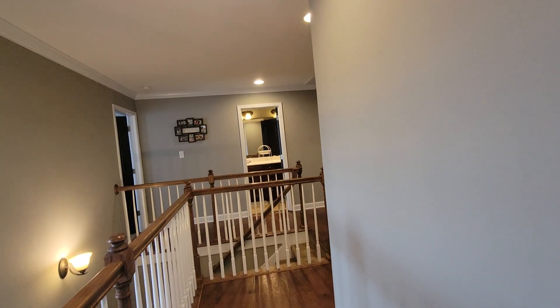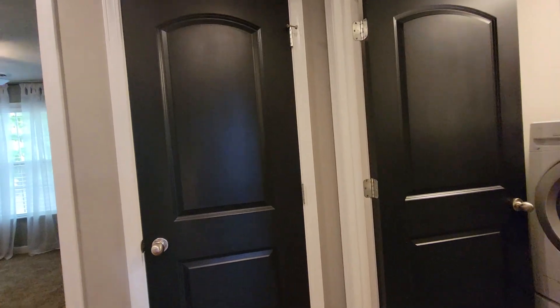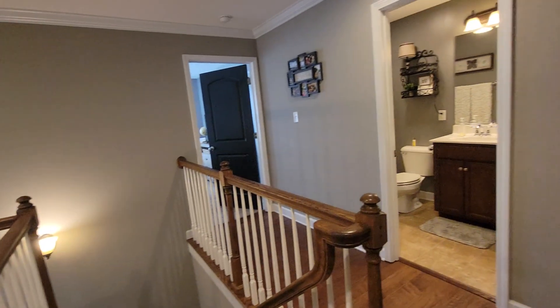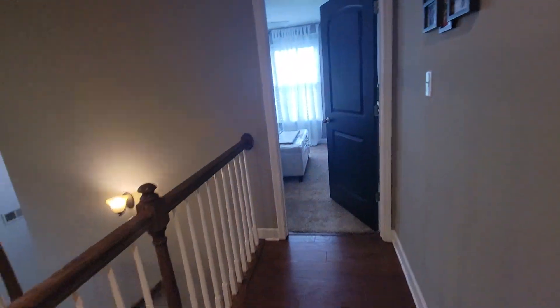So that's one, two, master — three bedrooms total, but the bonus room could be a fourth. The only concerns are the sloping driveway in the front and the side yard situation. Overall, it looks like it's in great shape.